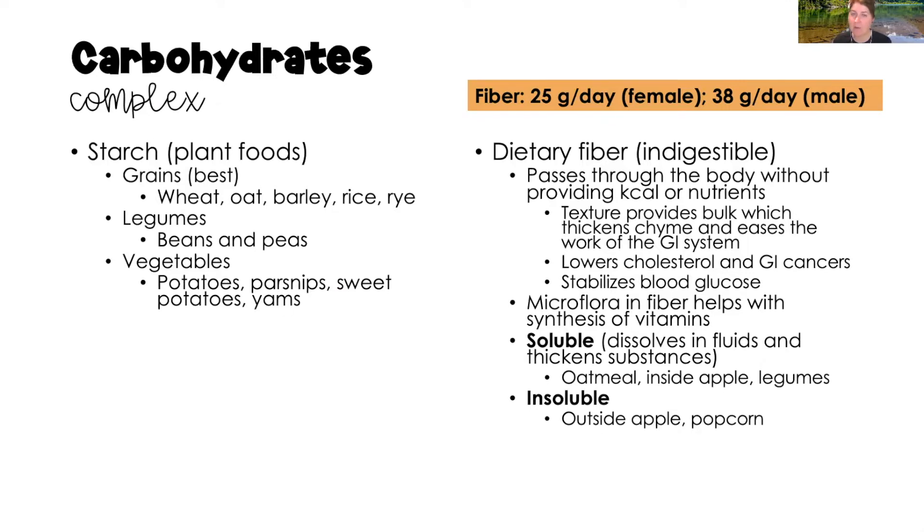Dietary fiber is indigestible — it passes through the body without providing calories or nutrients, but it performs important work. It provides bulk and thickens the chyme, eases the work of the GI system, lowers cholesterol, reduces numerous types of cancers (particularly gastrointestinal cancers), stabilizes blood glucose, and the microflora in the fiber also helps synthesize vitamins in our body.